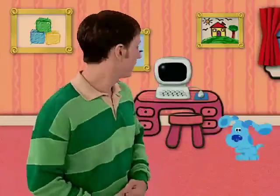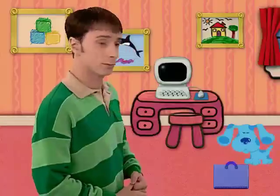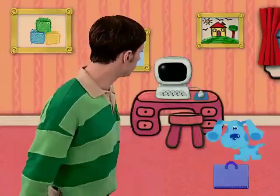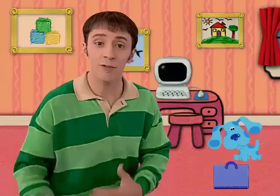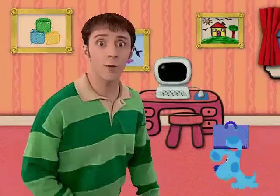Great! Good thinking, Blue — your portfolio. You and Blue can put all your artwork in your portfolio to keep it safe for the art show. Let's get going.